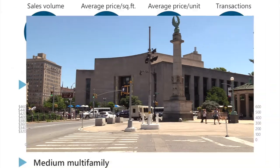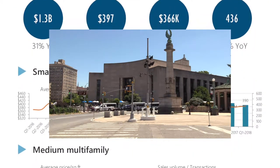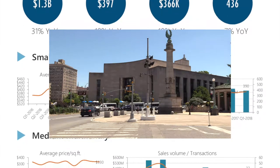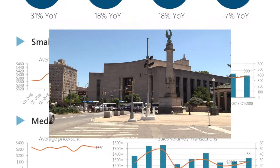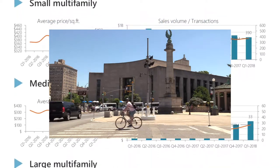Welcome to the Brooklyn Multifamily Sales Real Estate Market Report for the first quarter of 2018. Whether you already own or you're looking to buy into the city's fastest growing market, we'll keep you up to date. You're listening to New York's real estate market update from the Ratner team.